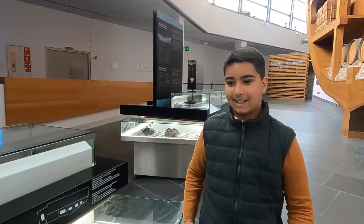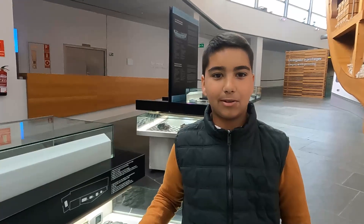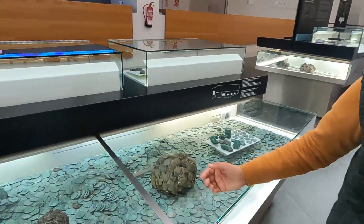Este es el tesoro que teníamos en el banco de Nuestra Señora de las Mercedes, que robaron los americanos. El gobierno español pudo recuperarlo y ahora tenemos aquí parte del tesoro.